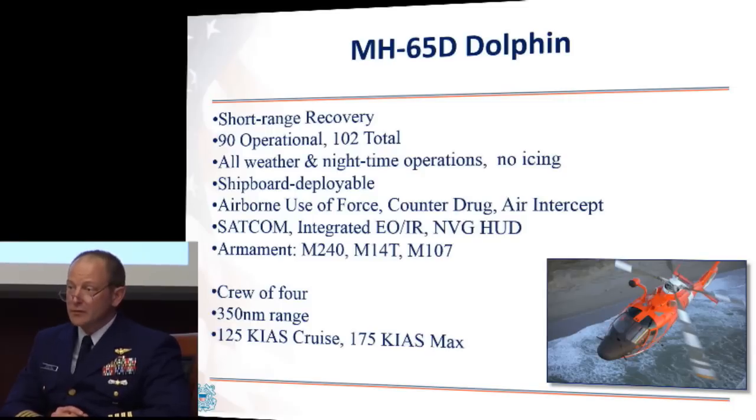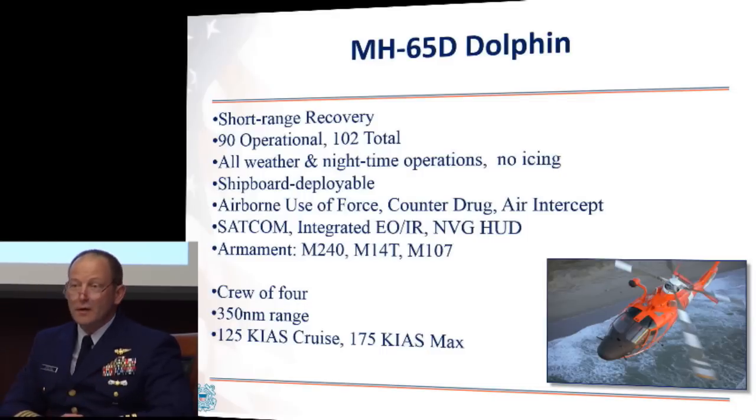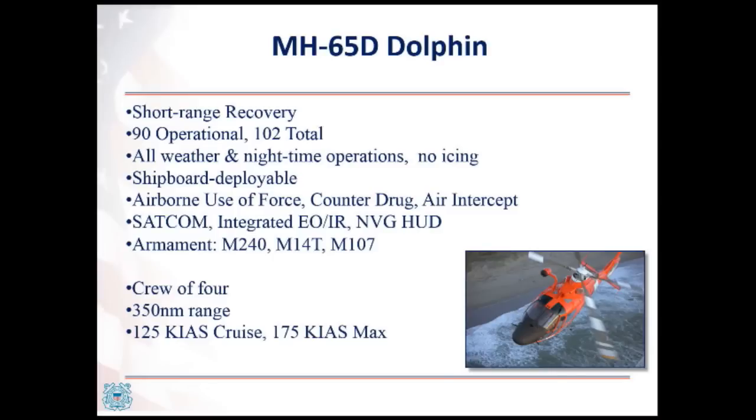The second of our two aircraft — probably my favorite, though I shouldn't say that with my H-60 instructor here — is the H-65 Dolphin. This aircraft has been with us since the late 1980s. We have 90 operational and 102 total for our program of record, though the fleet is down a little right now due to some mishaps. It is without question our most prolific aircraft due to sheer numbers — more than twice as many as the H-60s. It's all-weather, day/night, except it cannot fly in any icing conditions. It's the aircraft we use for our airborne use of force mission, our rotary wing air intercept in the national capital region, and our shipboard deployments.